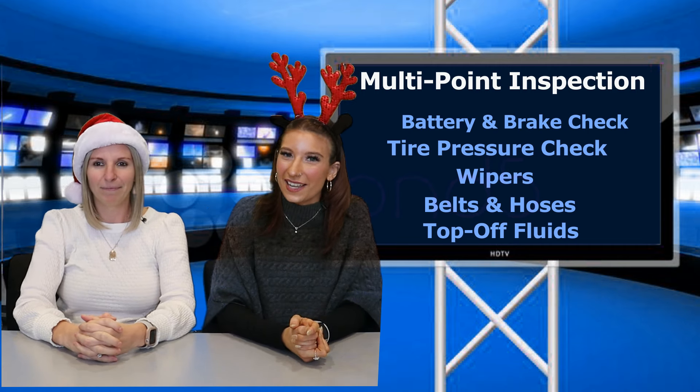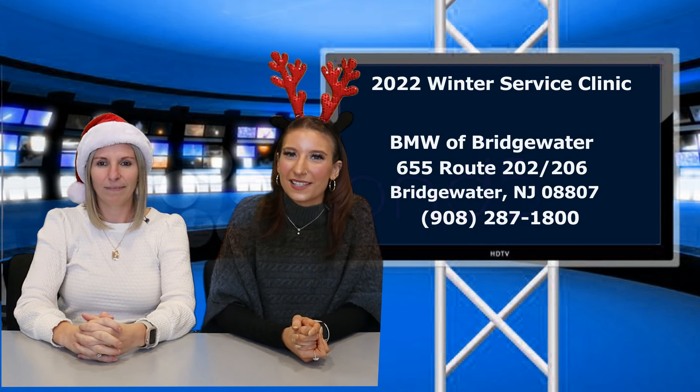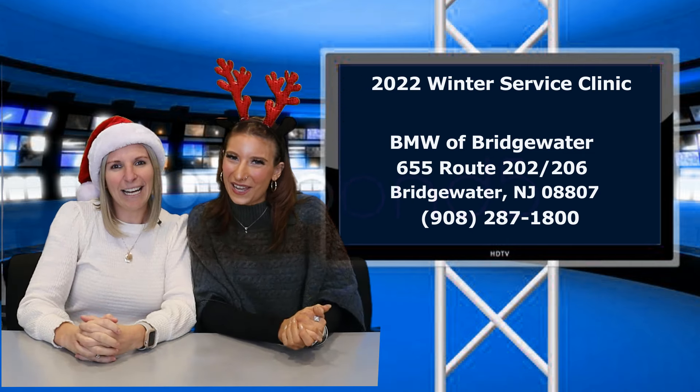Click the link below today to schedule your appointment or give us a call at 287-1800. Terms and conditions do apply, so don't forget to like and subscribe. See you guys next time!